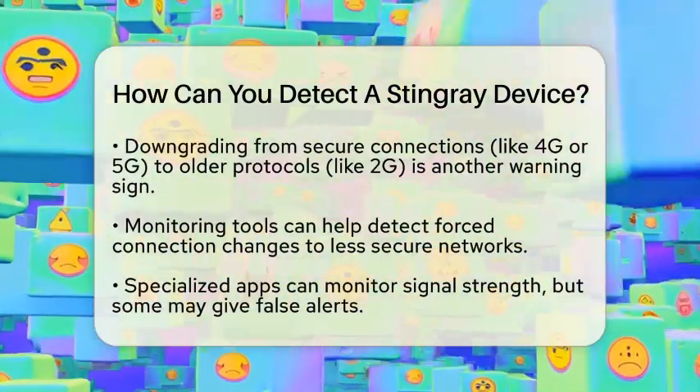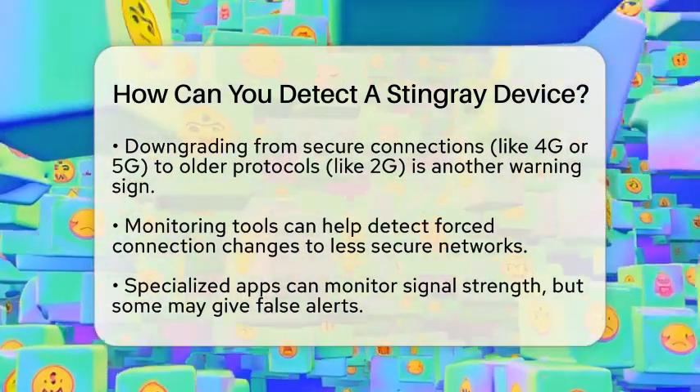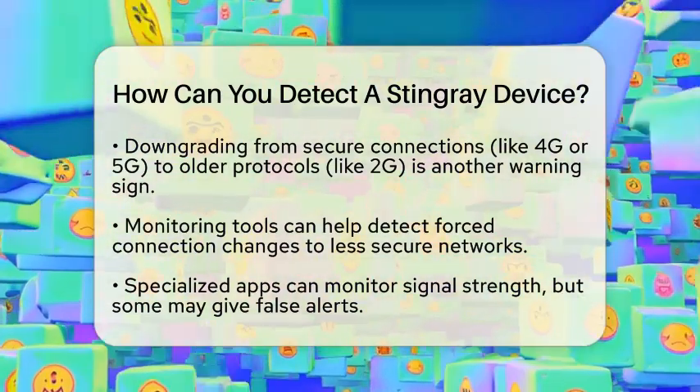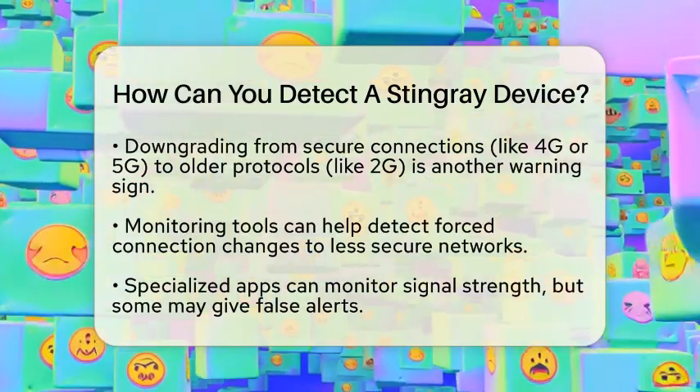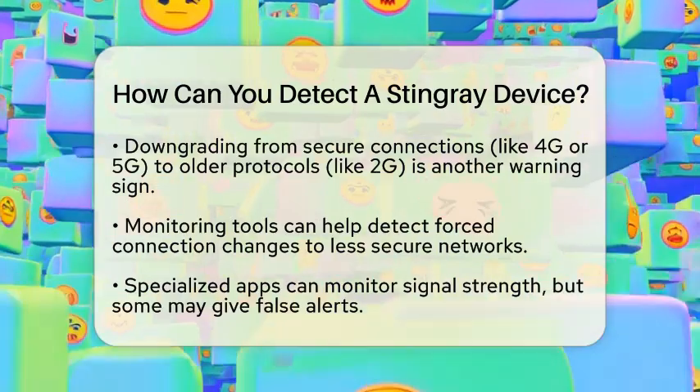Another sign is if your phone is unexpectedly downgraded from a secure connection, like 4th generation or 5th generation, to an older and less secure protocol, like 2nd generation. Monitoring tools can help you check if your phone is being forced to switch to these older connections.